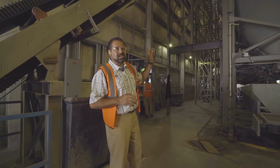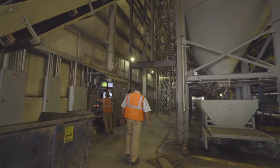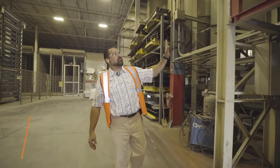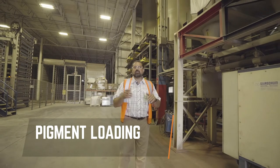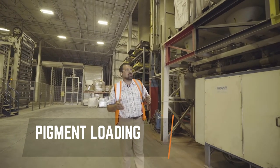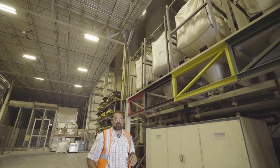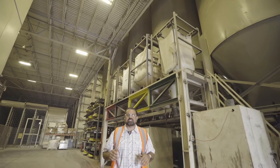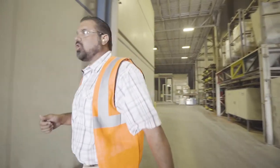We're standing by our pigment dispensing system. We're using Granupin, a granular iron oxide-based pigment — it's all air-blown into the mixers overhead. We can control the dispensing of that pigment within 30 seconds of an ounce, maintaining consistent quality and color. Let's take a look at those mixers overhead.